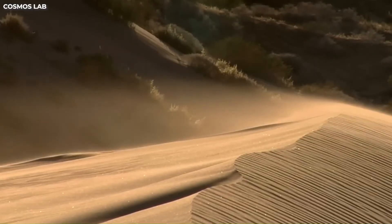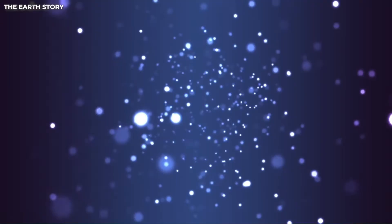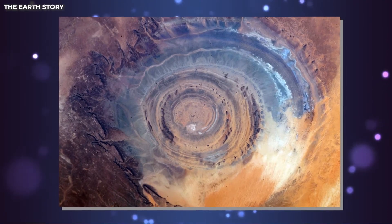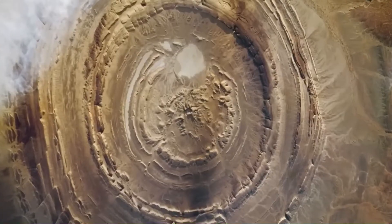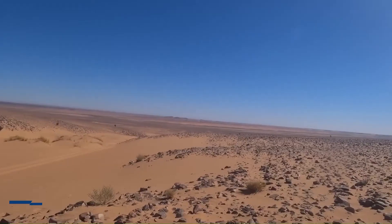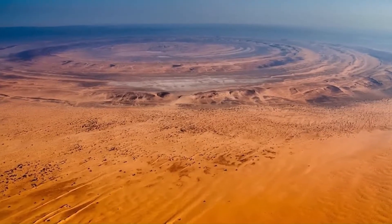The Eye of the Sahara, also known as the Richat Structure, is a notable feature in the otherwise barren and harsh desert. It was first photographed by Gemini astronauts in the 1960s, who used it as a landmark. Initially it was thought to be the result of a meteorite impact, but further research in the 1960s showed no evidence of such an event. NASA describes the structure as resembling a giant fossil in the desert, and it has become a recognizable landmark for space shuttle crews.